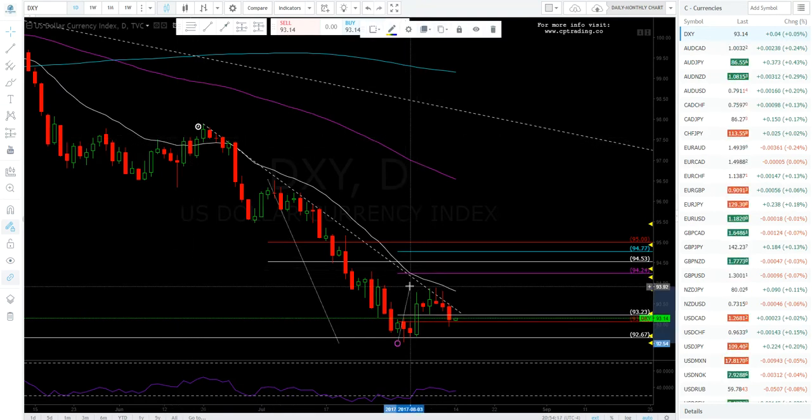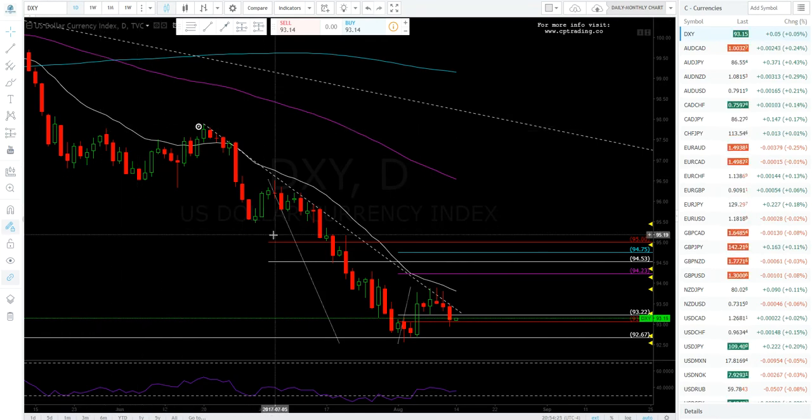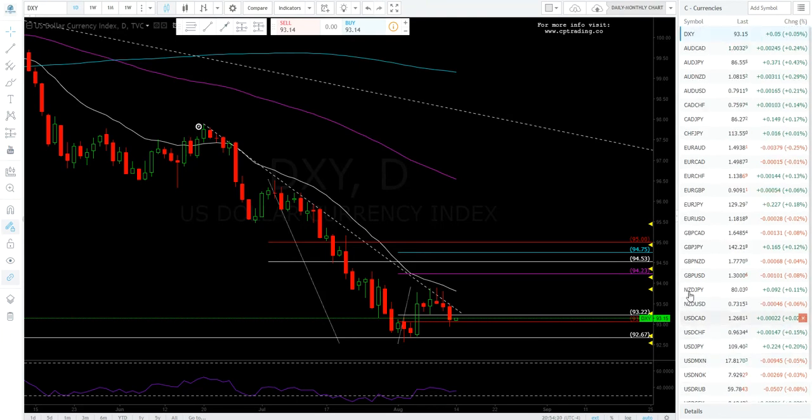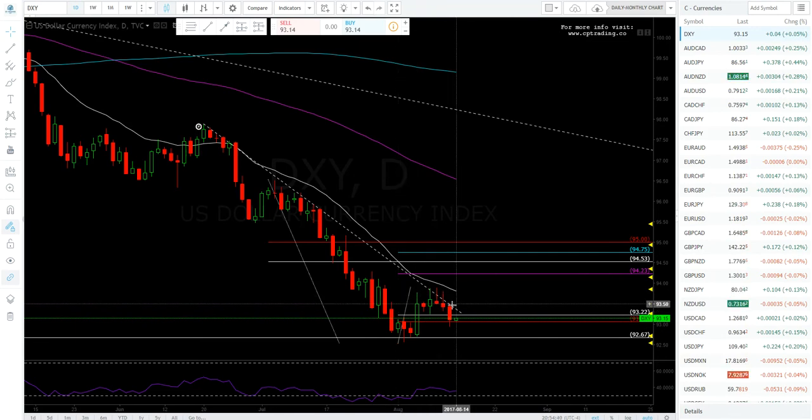I may use the four-hour chart for entries, but using the daily or weekly — in my opinion, to each their own — is less noise. It enables me to follow many more markets. Sometimes I get caught up in the four-hour game, so I just have the daily chart up here and I'll leave it like that for now.